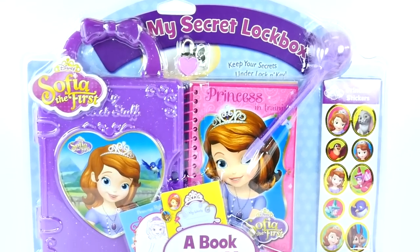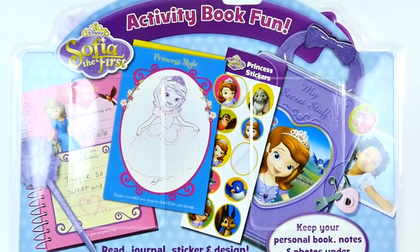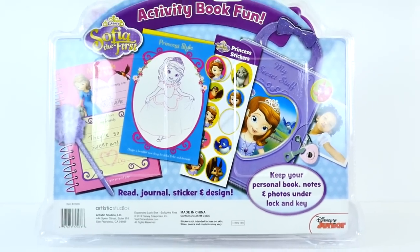Hey guys, welcome back to DCTC, this is Amy Jo, and today I'm gonna be showing you the Sophia the First My Secret Lockbox.